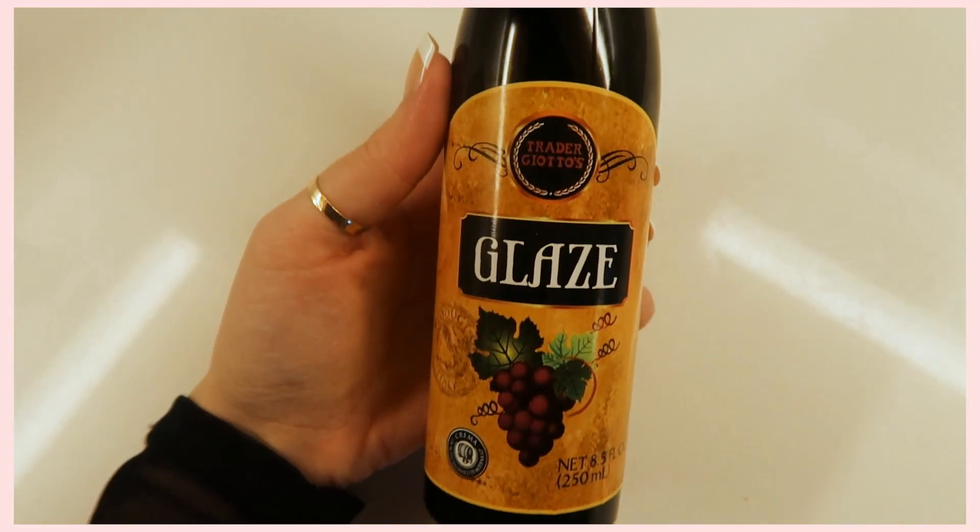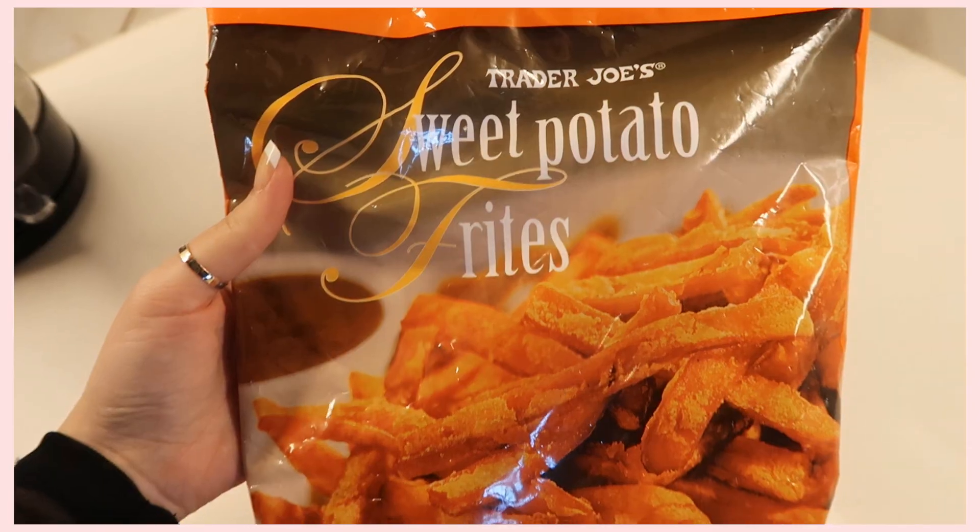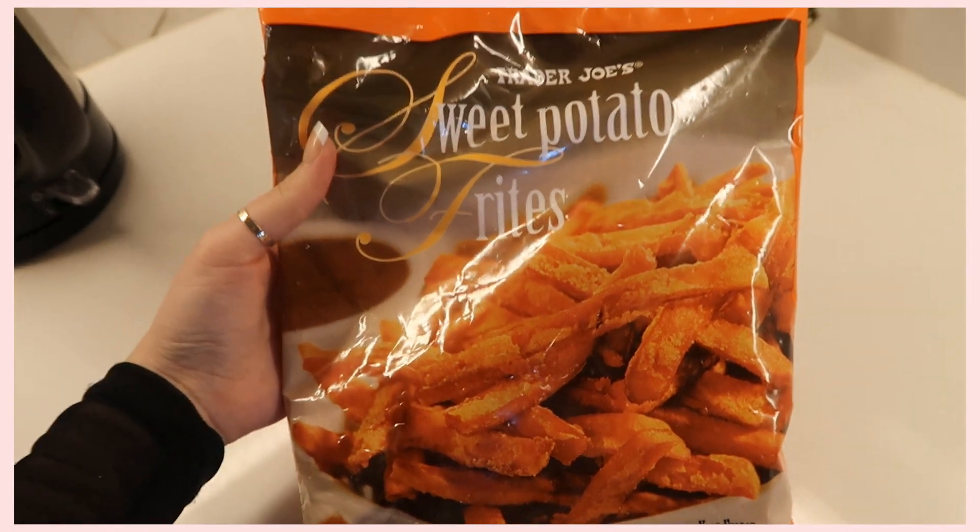Another must-try item is this balsamic glaze — it's literally so good, just the perfect finishing touch for sandwiches or avocado toast; it adds so much flavor. I was thinking it would also be really good on top of a margarita pizza, so I'm definitely going to try that. It's so delicious, it's like three dollars, and I just can't live without it now.